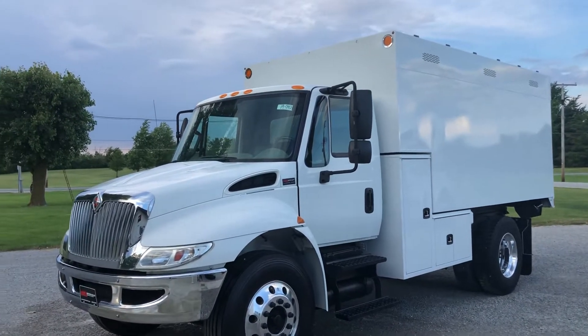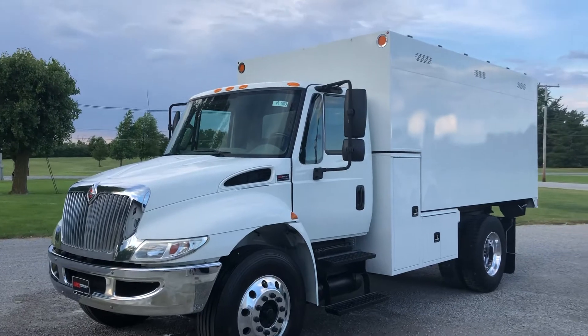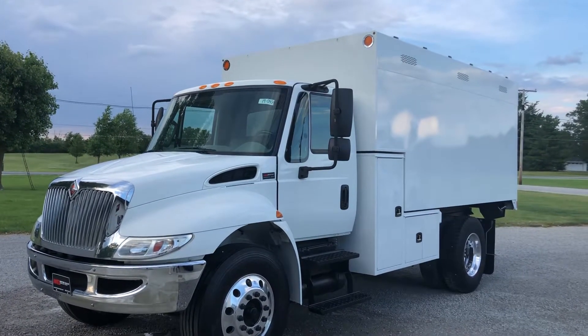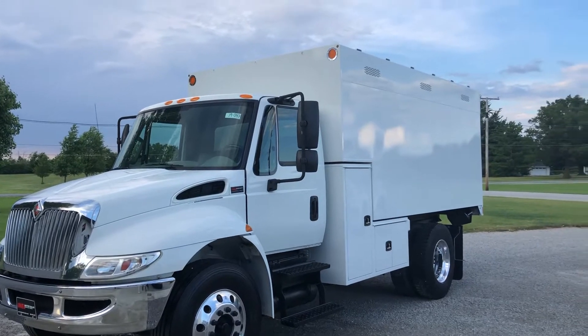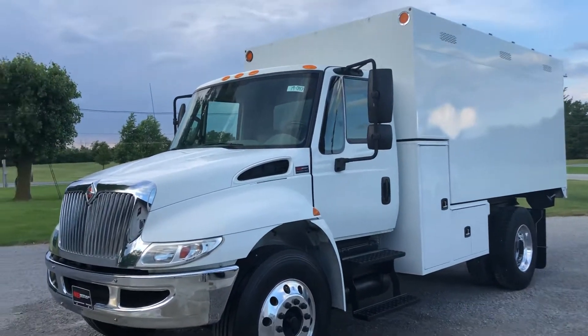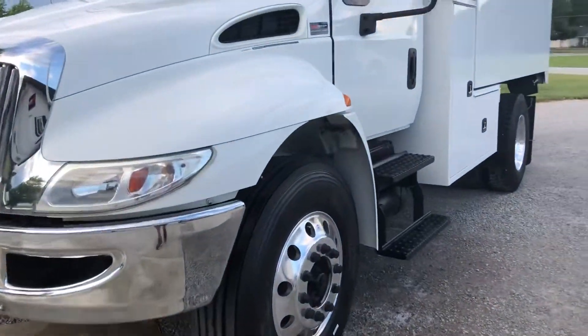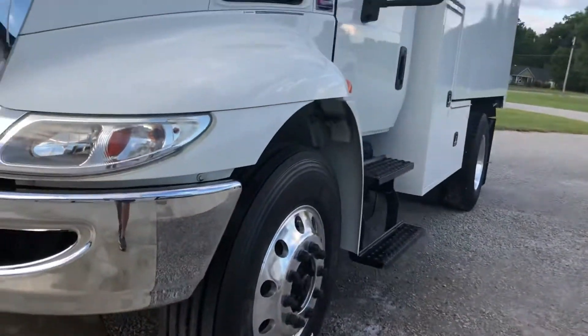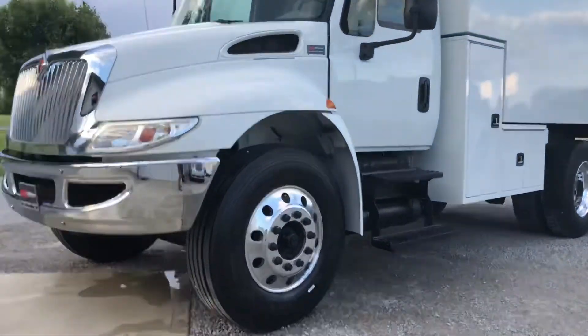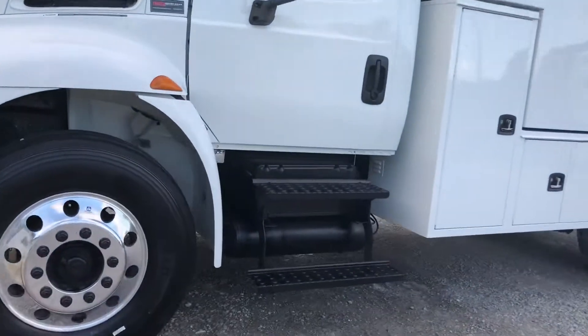Here's a 2015 International 4300 DT 466, Allison automatic, air brakes, under CDL, with a new Napco 14-foot chipper box. Super truck — look at it up close: aluminum wheels, excellent brakes, the cab perfect, all original paint, clean.